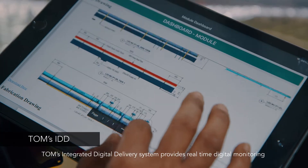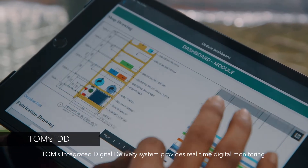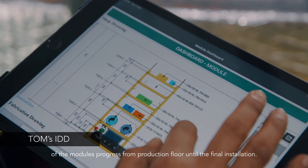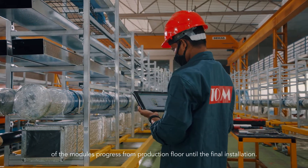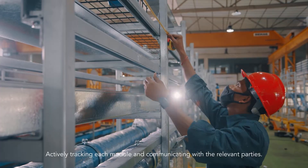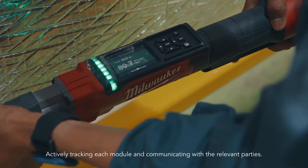TOM's integrated digital delivery system provides real-time digital monitoring of the modules' progress from the production floor until final installation, actively tracking each module and communicating with the relevant parties.